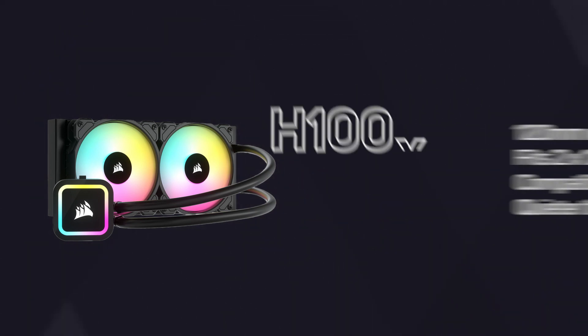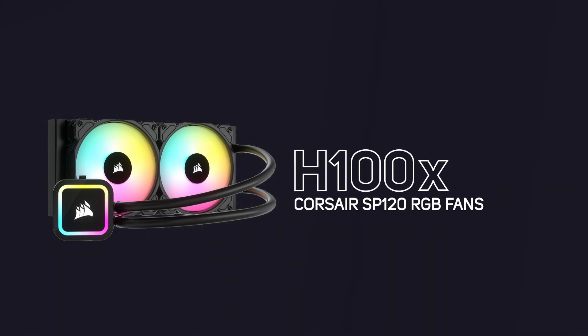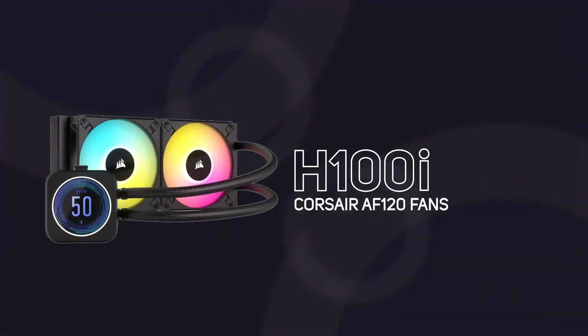The current models are the H100X, which is the entry model and comes with SP120 fans, and the H100i which offers the newer AF120. Cooling potential on both models is the same, but models with the AF fans benefit from a wider range of spin speeds so can offer higher performance based on that.